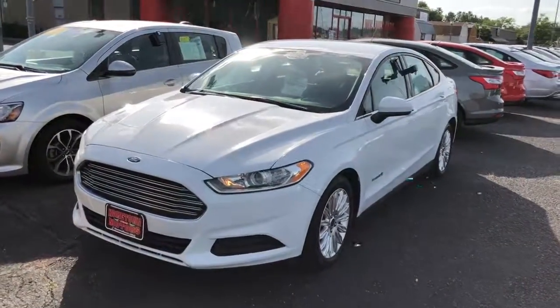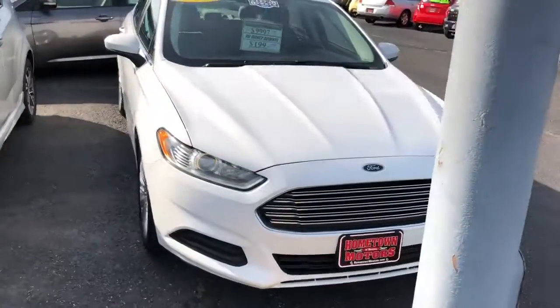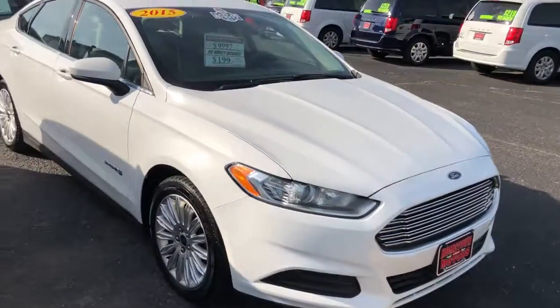Here we have a 2015 Ford Fusion, four-door hybrid model, one-owner, previous government fleet vehicle, very well maintained.